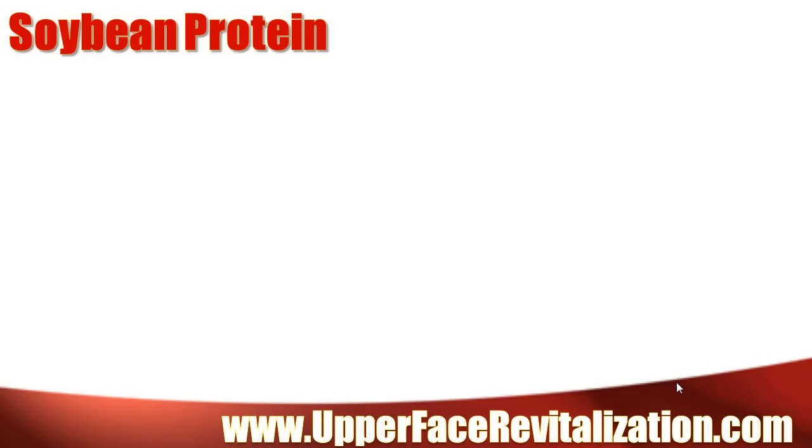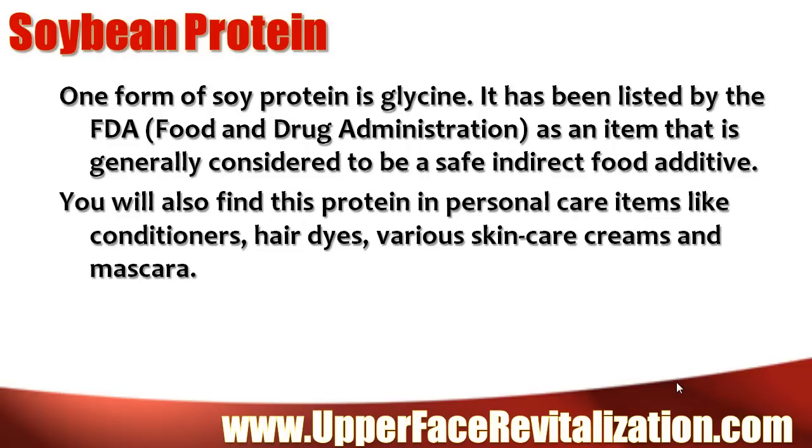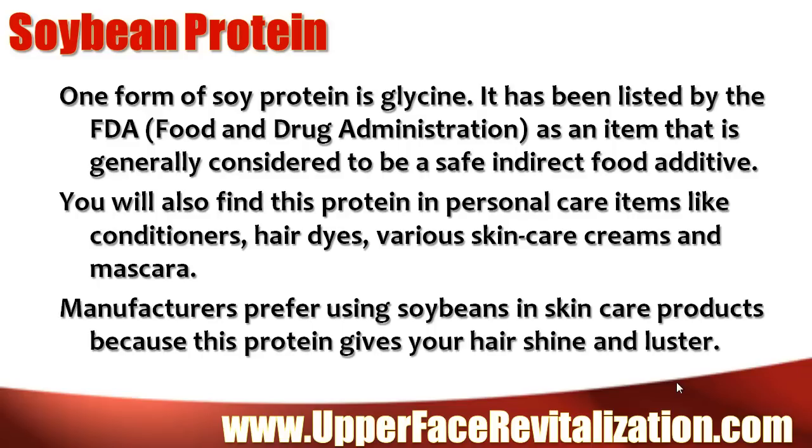Soybean protein. One form of soy protein is glycine. It has been listed by the FDA as an item that is generally considered to be a safe, indirect food additive. You will also find this protein in personal care items like conditioners, hair dyes, various skin care creams, and mascara. Manufacturers prefer using soybeans in skin care products because this protein gives your hair shine and luster.